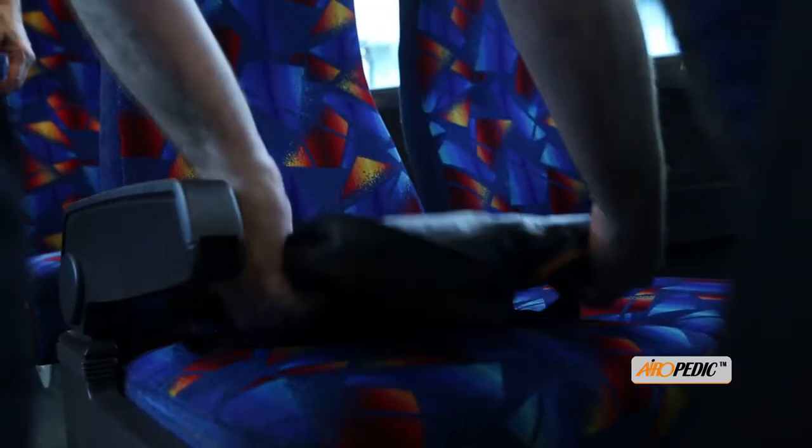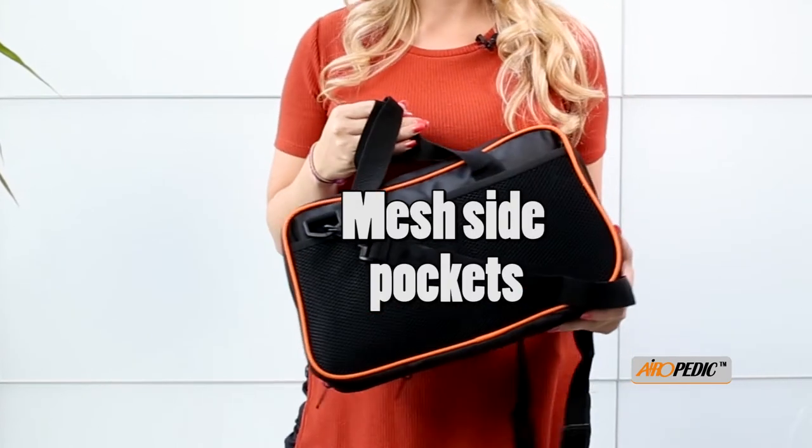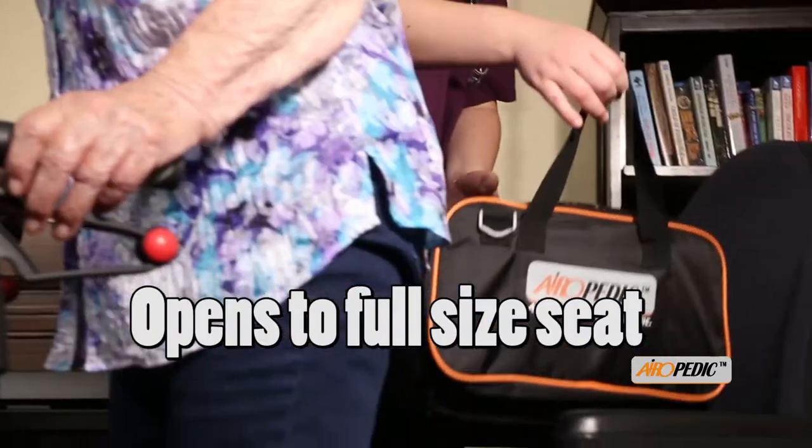When closed, it looks like a carry bag and has mesh side pockets that can fit personal items such as a phone, keys, or water bottles. It unzips open to a full-size seat when used.